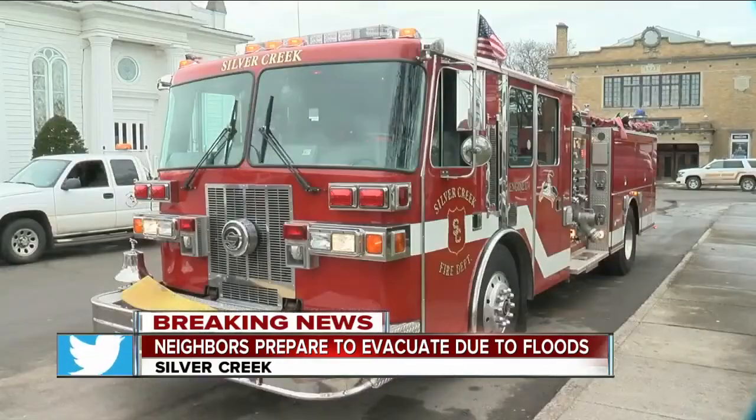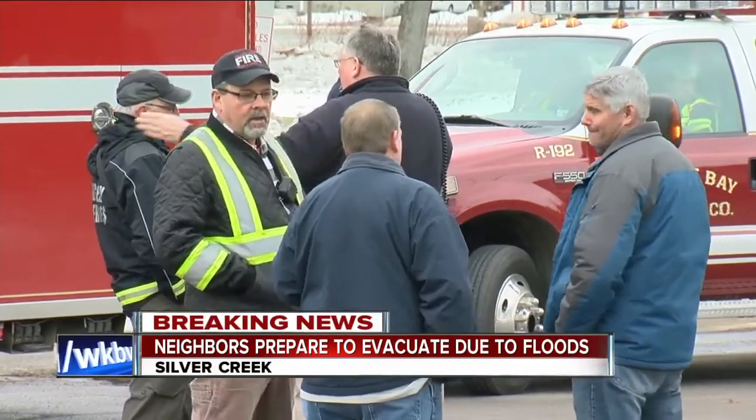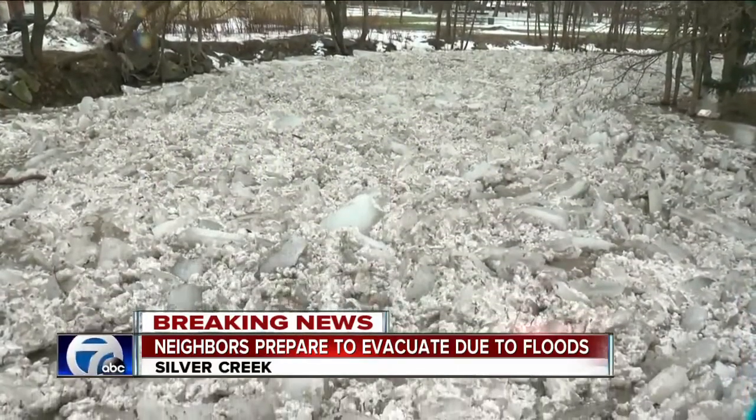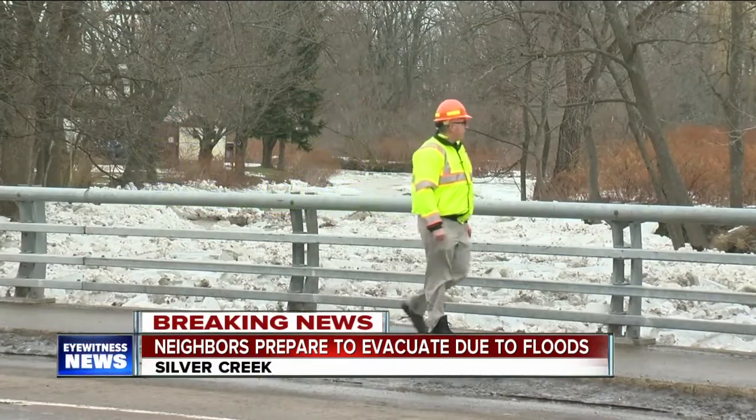Several agencies, from dive teams to county emergency management officials, had a command post set up to monitor creek levels. They've been ready to enact evacuation orders if the water rises to a dangerous level, but they haven't had to quite yet.